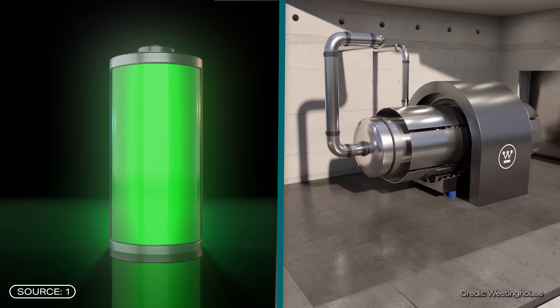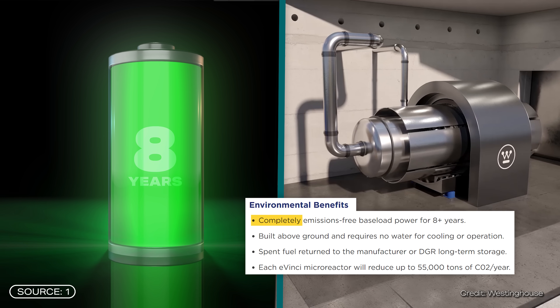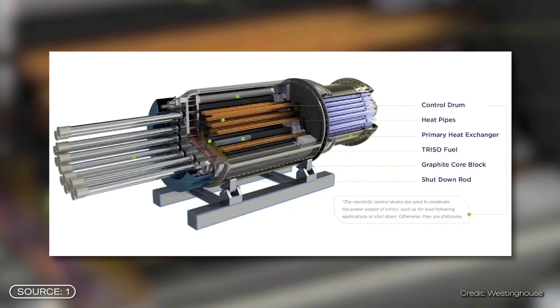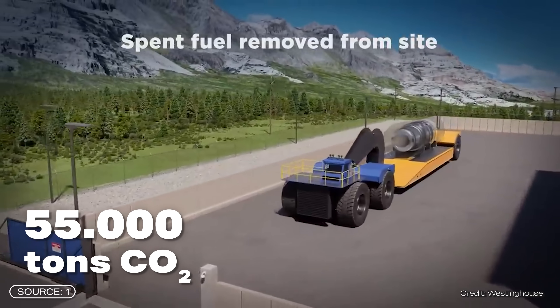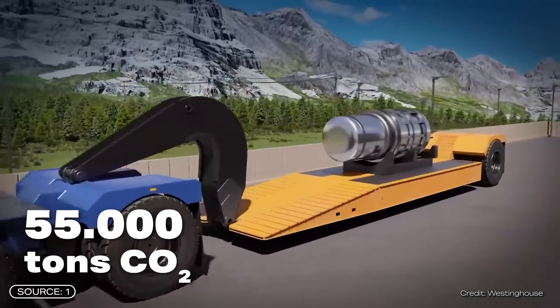The reactor is called Avinci, and the company says it can run for at least eight years at full power, is super flexible, can be easily replaced, and is also low risk. At the same time, a single Avinci micro reactor is supposed to save up to 55,000 tons of CO2 per year. But how does this concept actually work?